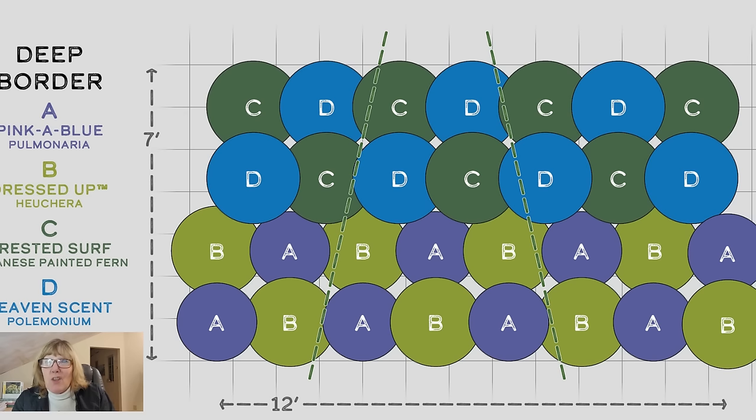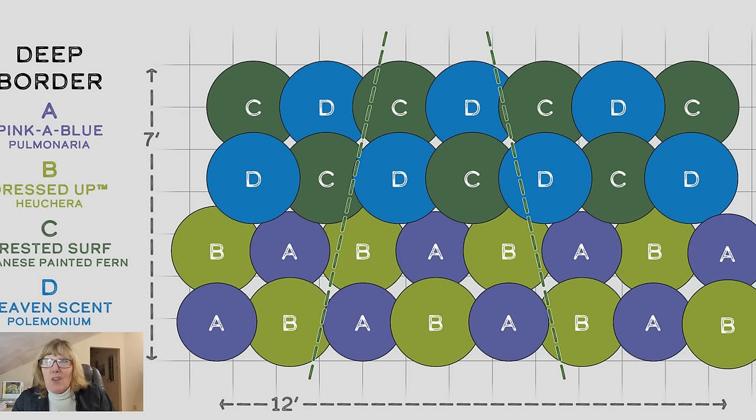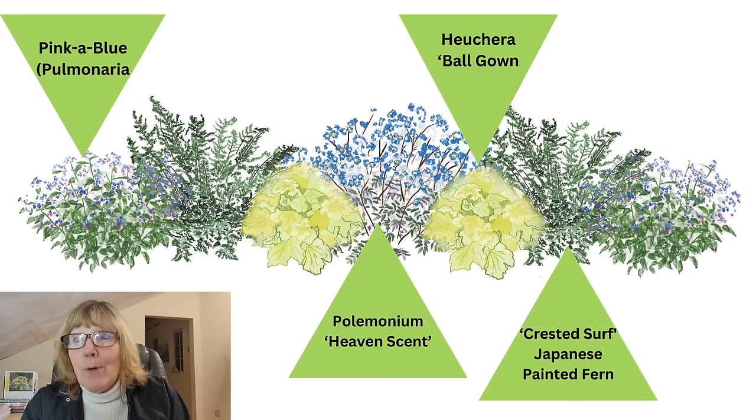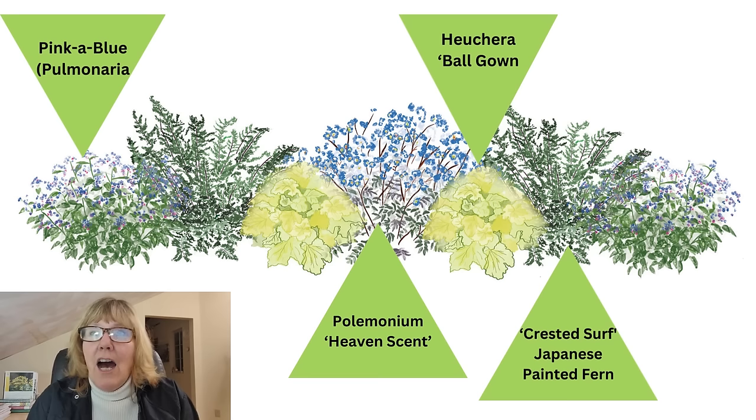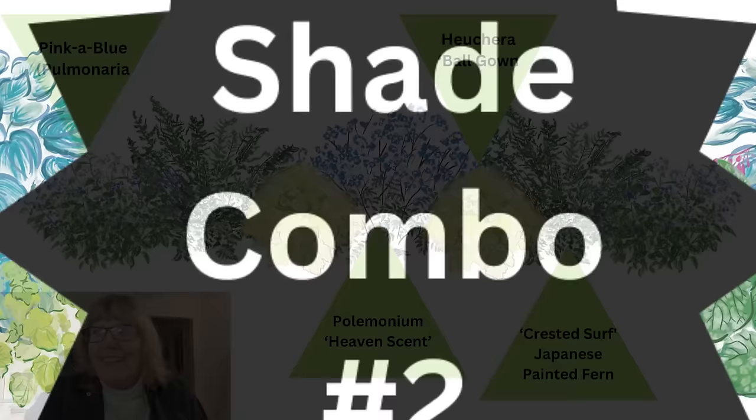It's quite a few plants in this, but you can certainly space these out further if you want to. If you really want that full look, this is how you would space it in the bed. And this is your watercolor rendition of what this would look like. What's really cool is I will be taking all of these different combinations and putting them in a really long shade border that I'm going to be putting together sometime in the coming year — planting every one of these combinations down this long border. That'll be really cool to see them actually planted.